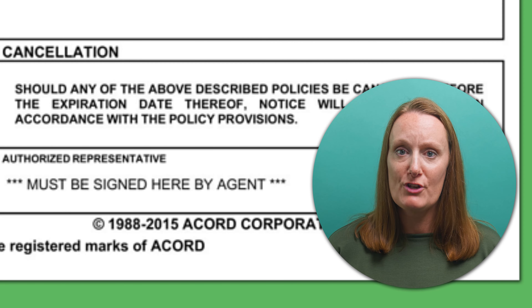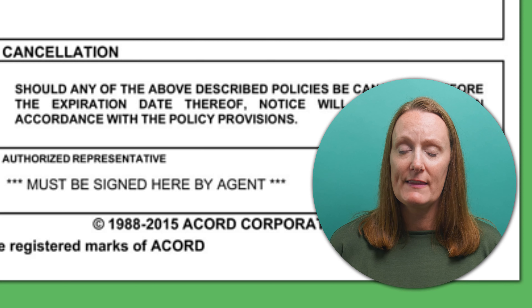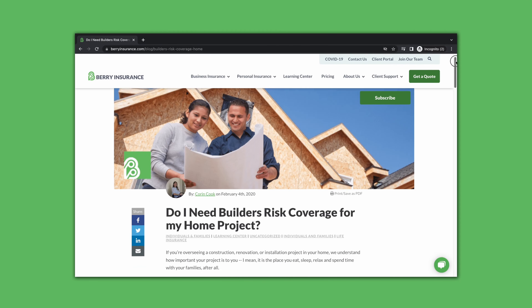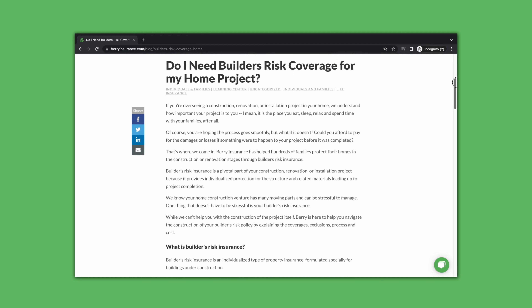And of course, you want to make sure the document is signed by the contractor's insurance agent, indicating that it is official. Now you know what a COI is, why you need it, and what you should look out for. Before you begin your project, you might want to check if you need Builder's Risk Insurance — check out the article below to learn more. Thanks for watching this video. Now you can hire the right contractor for your home project with ease. Have a great day!